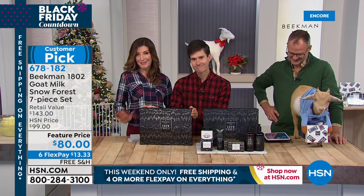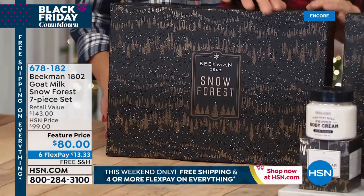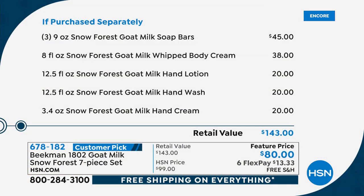You're getting three of the Snow Forest goat milk soap bars — that's a $45 value. You're getting the full size of the Snow Forest goat whipped body cream, a hand lotion, a hand wash, and the Snow Forest goat milk hand cream. All full sizes. If you were to spend all of those individually, it'd be $143. Not tonight — you can get it home for $13.33 with free shipping and handling.